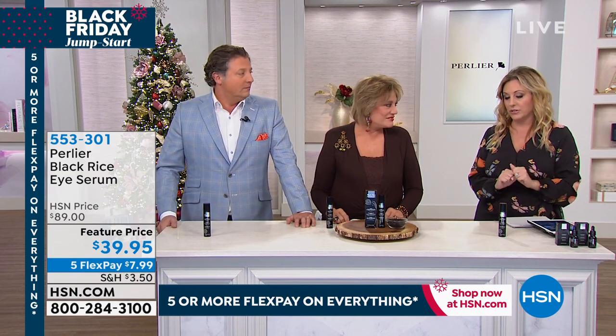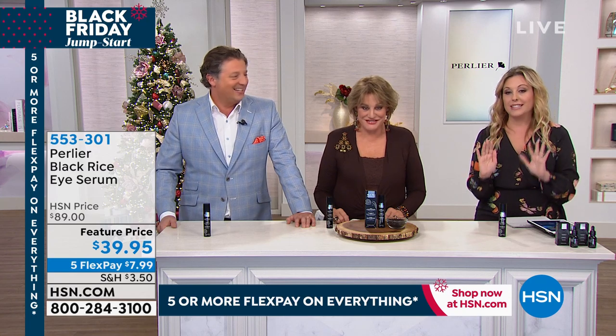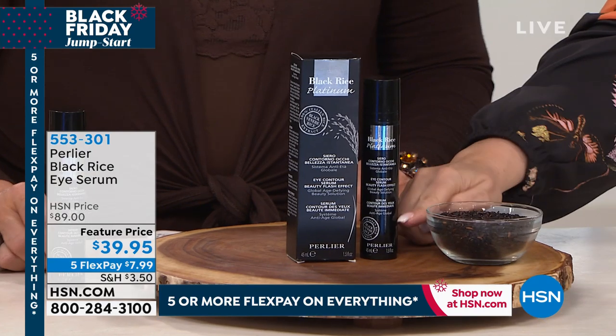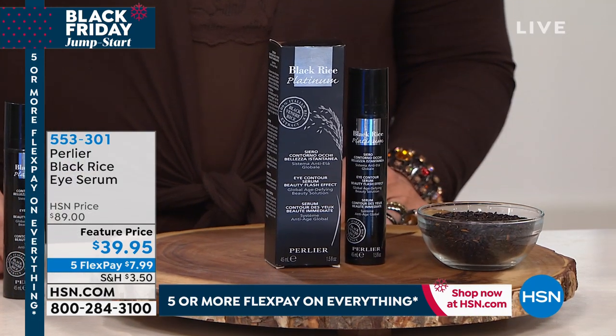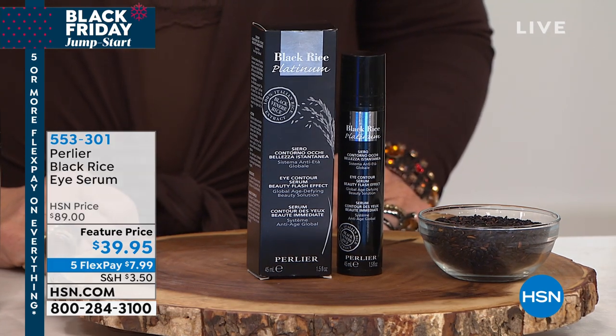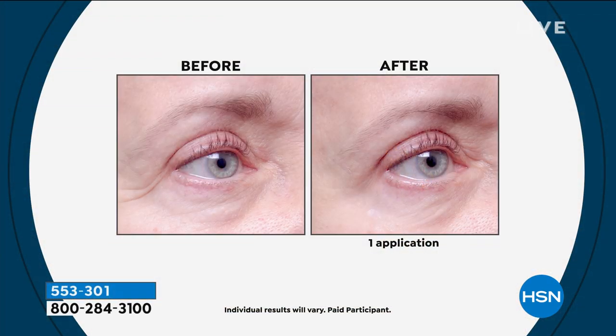Now talking about the size — this is an eye serum. Usually eye serums come up to about here, usually half an ounce. What you're doing here is 1.5 ounces, so it's three times the usual size of a regular eye serum.